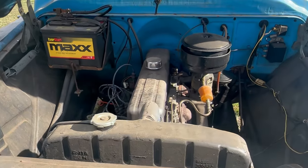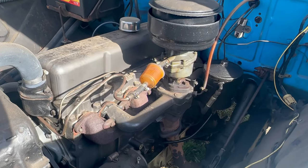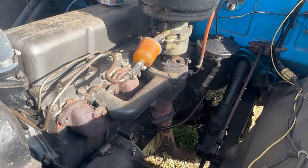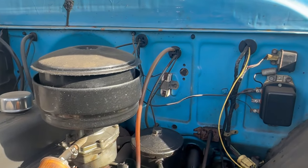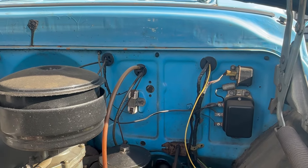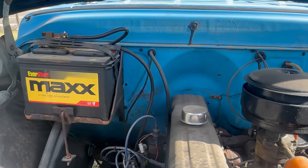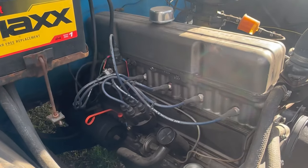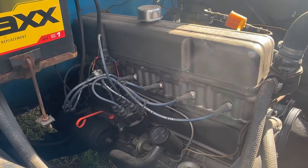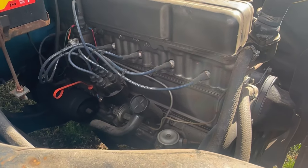Besides the Thriftmaster I6-235 and the Taskmaster V8-283, a 265 V8 Taskmaster was also available with a 3-speed manual or the 4-speed Hydromatic automatic. That was just the tip of the iceberg — please look into this truck yourself. I could probably do five or six more videos just on these series alone, but we'll get right to it.